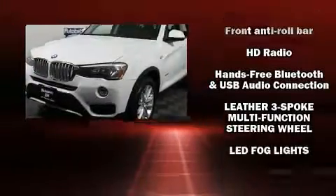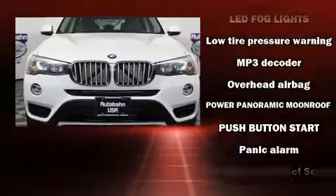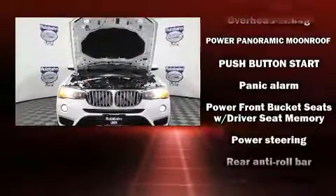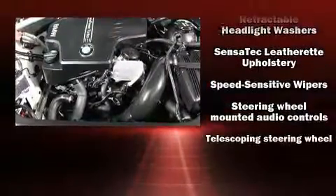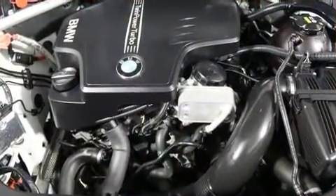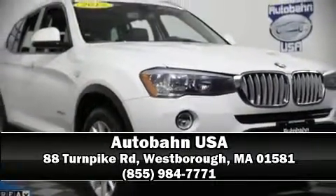Sophisticated all-wheel drive technology maintains a firm grip on the road. It also arrives with a Carfax history report, providing you peace of mind with detailed information. Our knowledgeable sales staff is available to answer any questions that you might have. Call now to schedule a test drive.